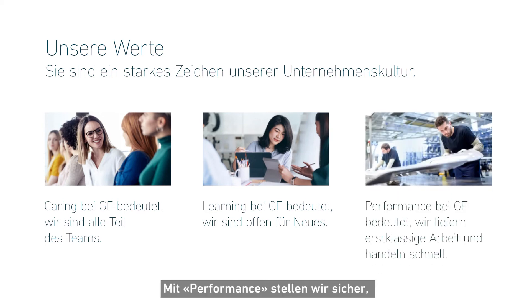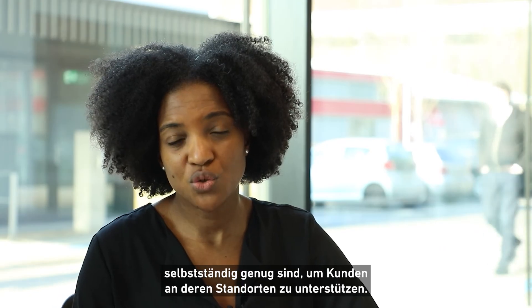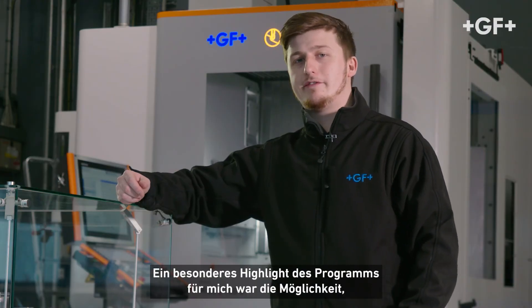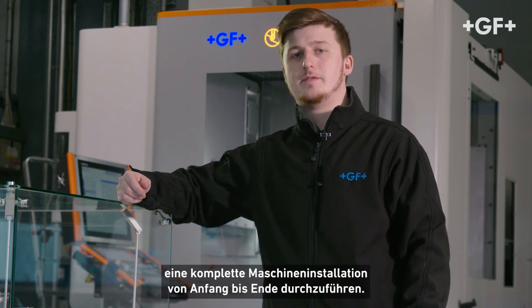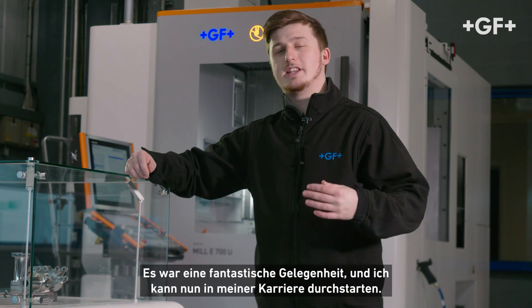With performance, we make sure that after four months being trained and tested by experts, they are autonomous to support customers at their site. A particular highlight of the program for me has been the ability to undertake a complete machine installation from start to finish. My personal highlight was the people — how we worked together, how we learned together, and how we found solutions together. It's been a fantastic opportunity and my career is ready to take off.